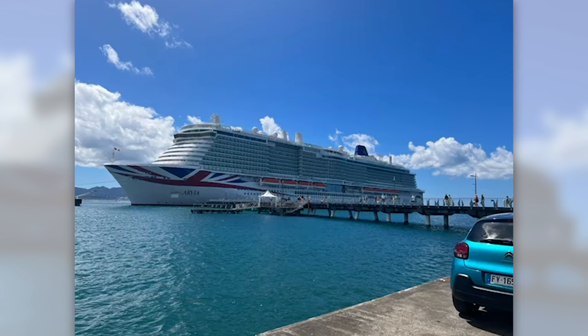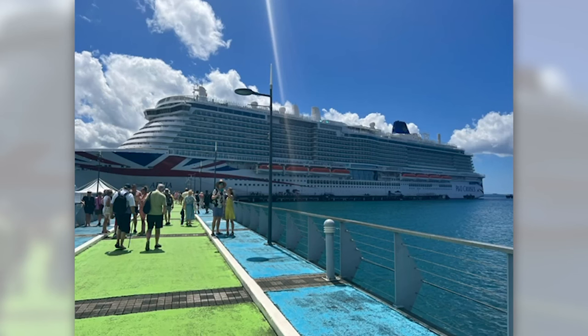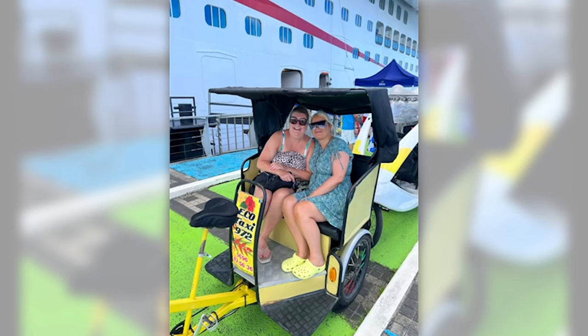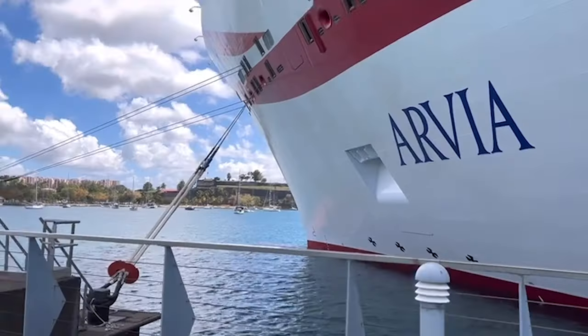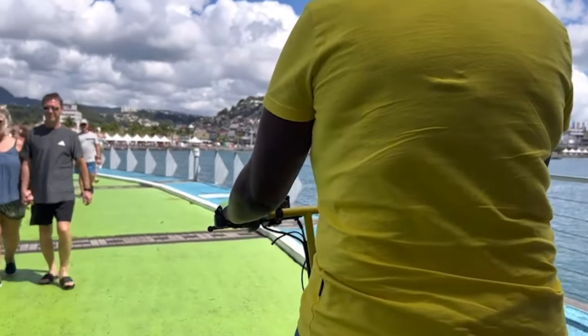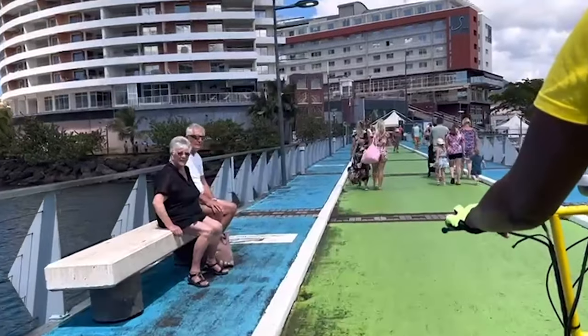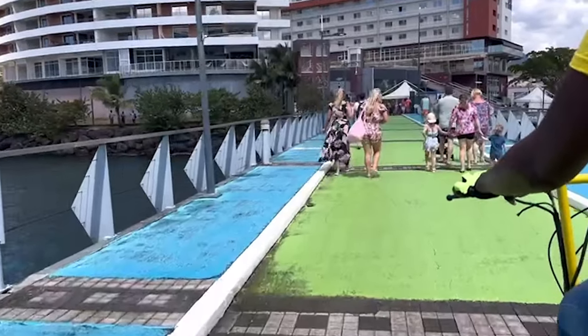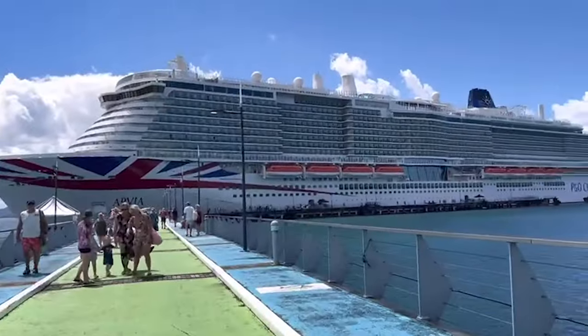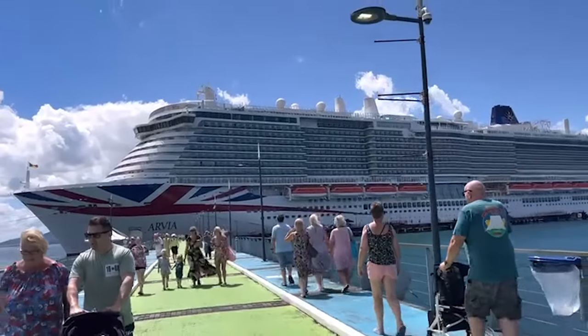We decided that we were going to do our own thing. When we disembarked Arvia we realised it was about a 10 to 15 minute walk to the end of the pier. But unbeknown to us was this lady in a little cab outside the ship. We asked her what she was there for and she said she's there to take passengers free of charge to the end of the pier and bring them back again. It was a great little unique way of experiencing a shuttle transfer to the end of the pier, which gave me some great views of Arvia behind us.